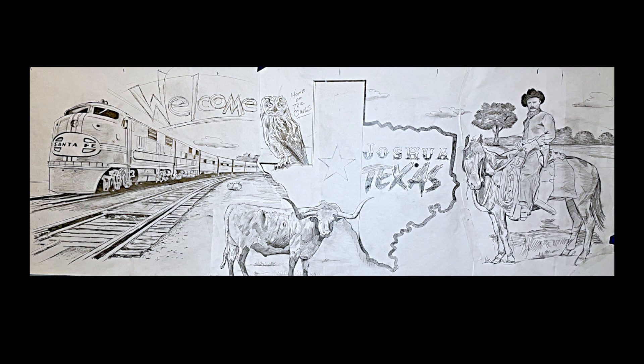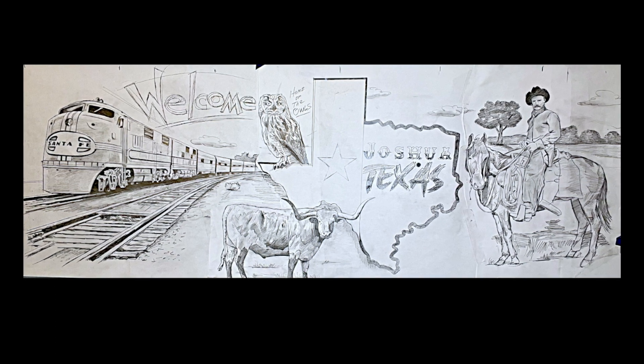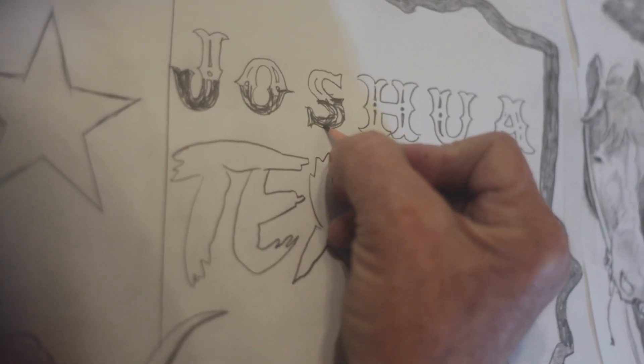If you live in Joshua, Texas, you're gonna be super proud of this. This is gonna become a landmark and a postcard for you and all your family to come and get your pictures made, especially if they're coming in from out of town and you want to be proud of your town.